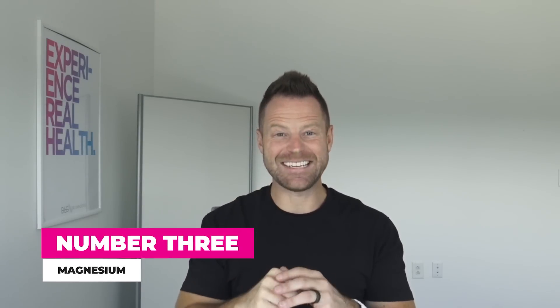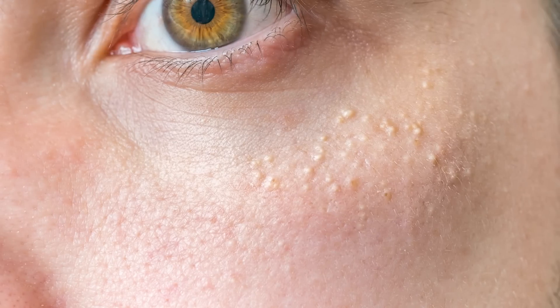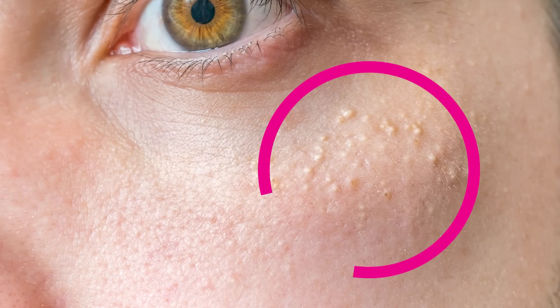Number three is magnesium. An interesting warning sign on your face: red ears. Ever noticed someone with really red ears for no apparent reason — they haven't been in cold weather or been rubbing them — that redness of the ears signals magnesium deficiency. You might also get little milia around the eyes, almost like little white bumps around the eyelids. If you notice those, you need more magnesium. My favorite source is black beans; almonds is another great source, or supplement with an electrolyte powder.